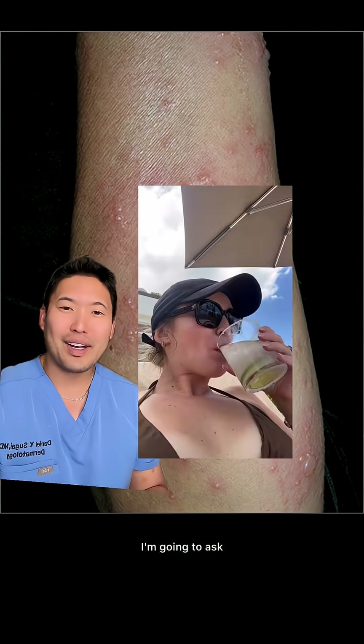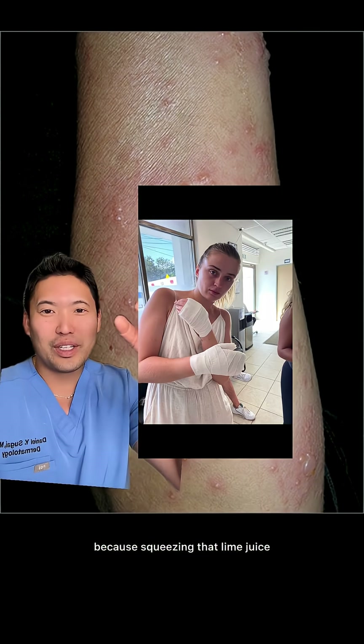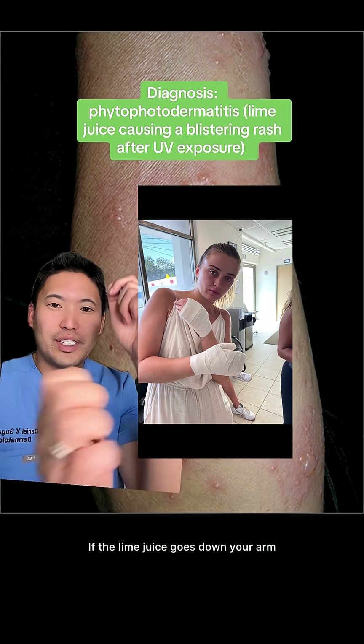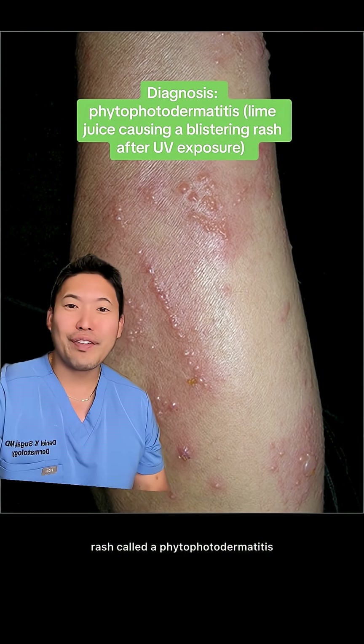If you have these lines going down your forearms in the summer, I'm going to ask: are you drinking margaritas outside at the pool? Because if you squeeze lime juice and it runs down your arm while you're outside, that UVA exposure can cause a blistering rash called phytophotodermatitis. Hope this helps — peace.